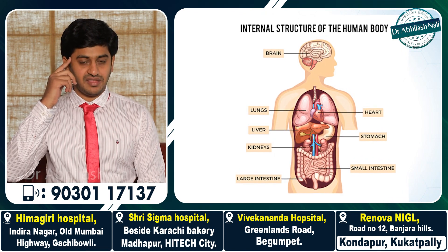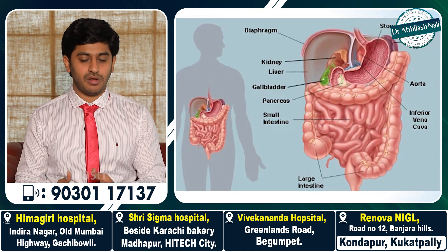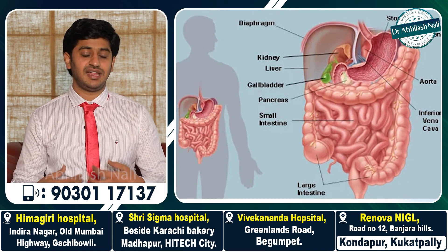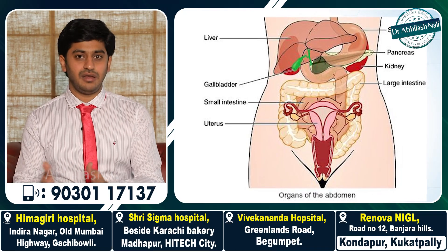We have the brain in the head. We have the heart and lungs in the chest, and we have multiple organs like liver, pancreas, small intestine, large intestine, kidneys, and urinary bladder — and additionally ovaries and uterus in females. The brain inside the head is protected by the skull, a bony protection, and the heart and lungs in the chest are protected by a bony structure called the ribcage.